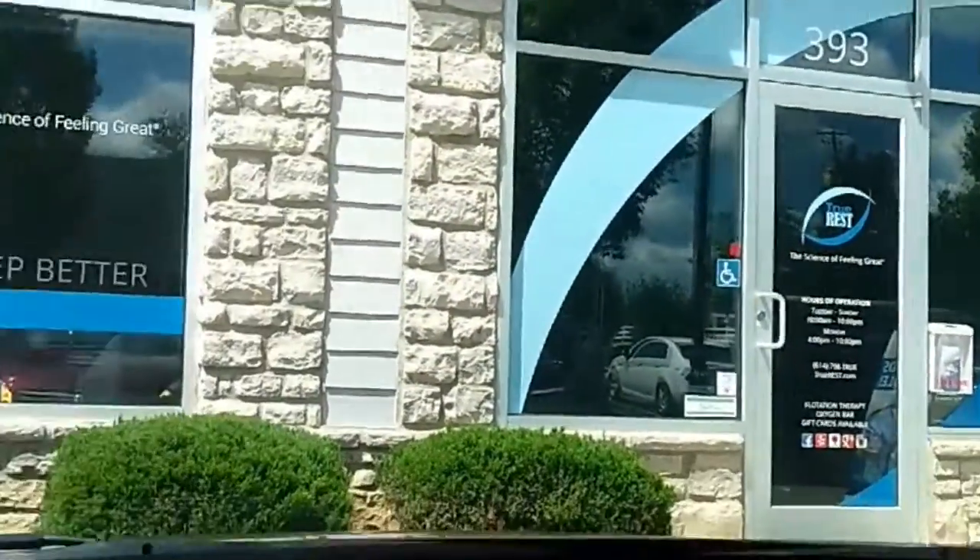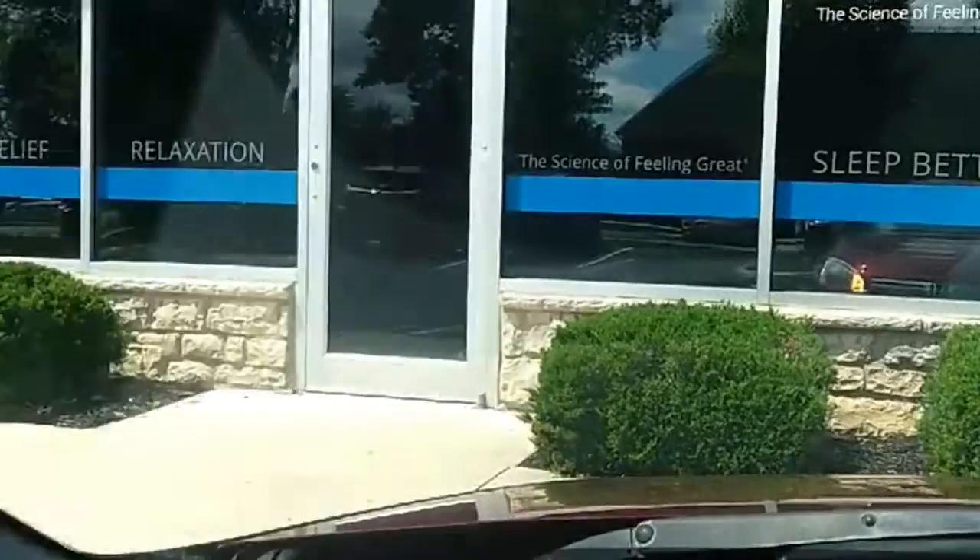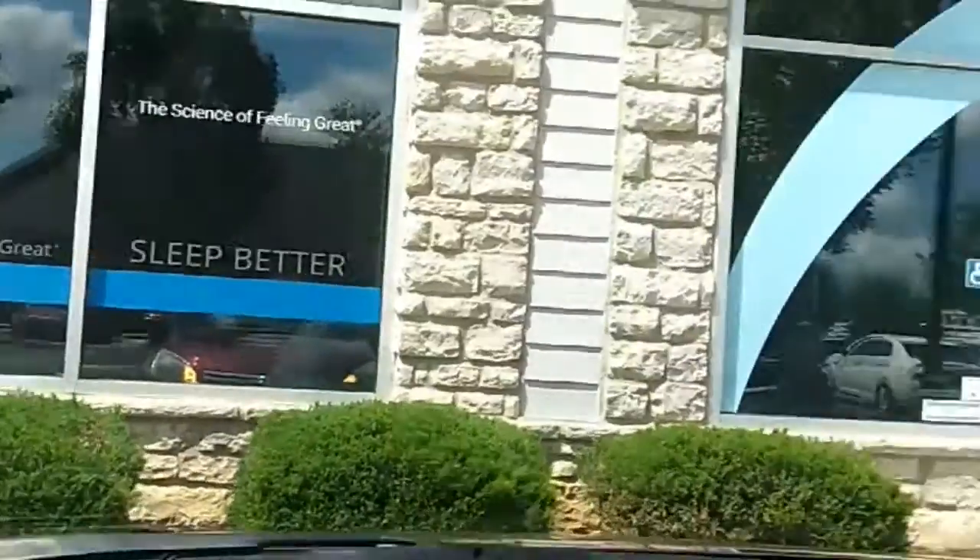So here we are — True Rest Float Spa. And I'll show you what it looks like inside.